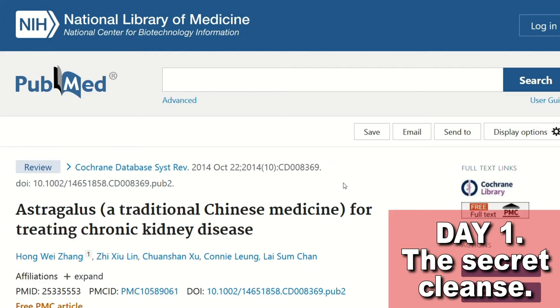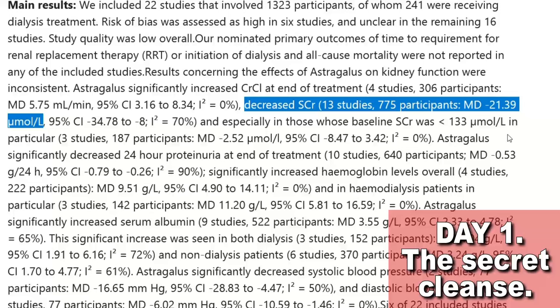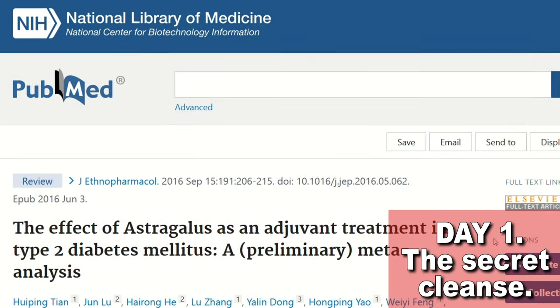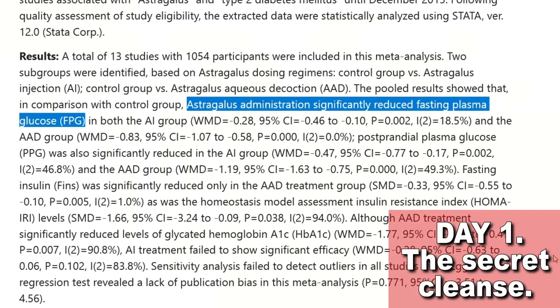Astragalus was tested very extensively on people with kidney issues, with several studies confirming these findings. One of the most interesting properties of Astragalus is its ability to protect the kidneys from the dangers of diabetes. Studies say that it can lower blood sugar levels and treat diabetes. As we can see in this meta-analysis, Astragalus significantly reduced fasting plasma glucose in people with diabetes — involving 1,054 participants, so we can be sure that these results are solid.